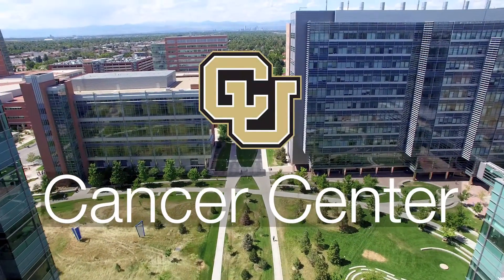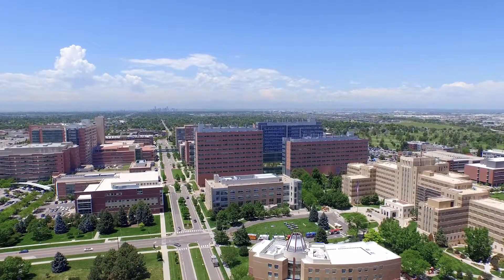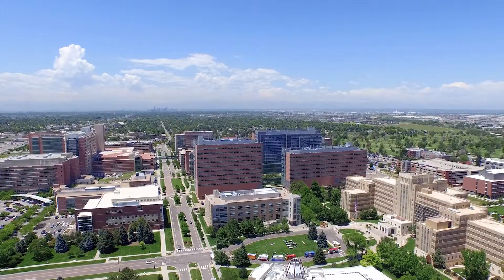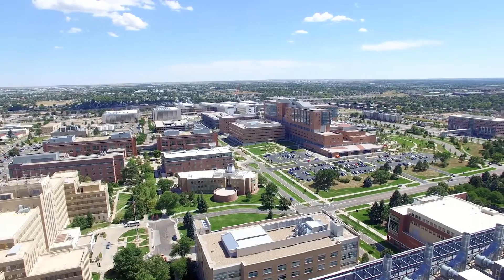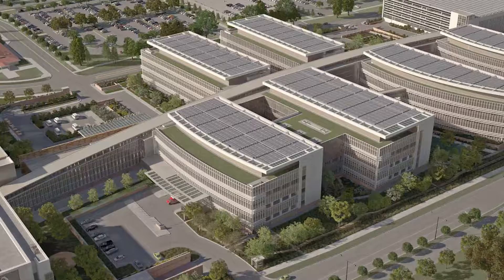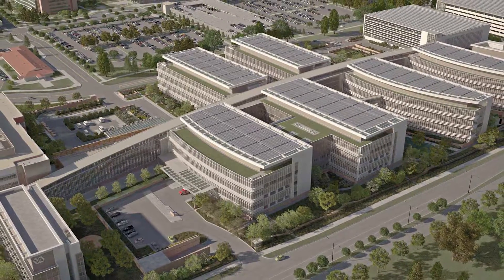Welcome to the University of Colorado Cancer Center, headquartered on the Anschutz Medical Campus. The campus covers more than 600 acres and includes the University of Colorado Hospital, outpatient clinics, and the Anschutz Cancer Pavilion, where adult outpatient cancer care is delivered. Children's Hospital Colorado is on the same campus, delivering pediatric cancer care. The Denver Veterans Administration Hospital, adjacent to the campus, is currently under construction and will be finished in 2018.